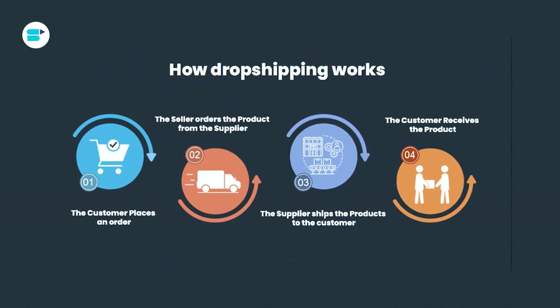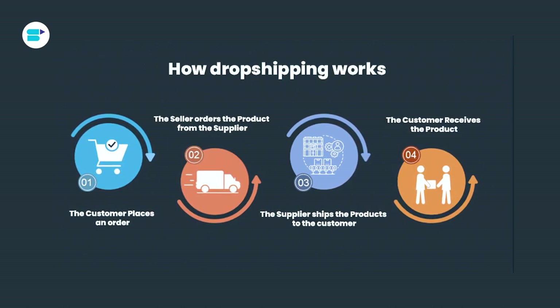Step three: your dropship supplier promptly takes care of packaging and shipping the order directly to the end customer. It's a relief to have that task handled for you.